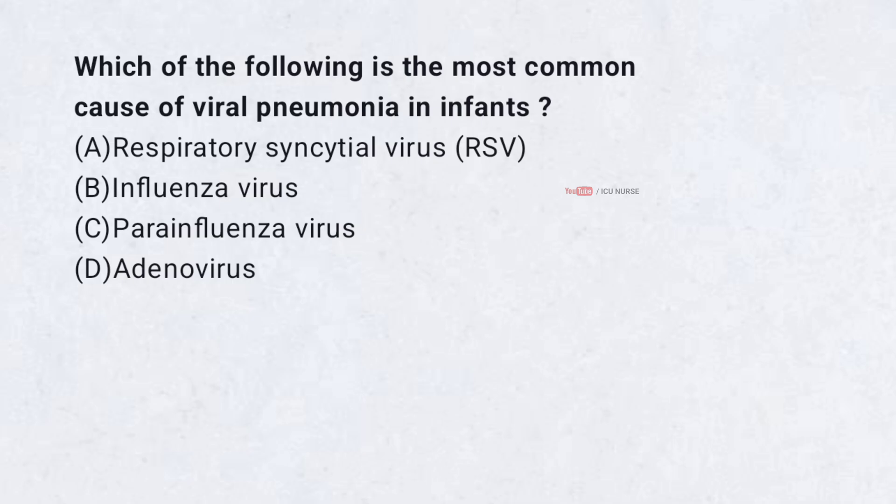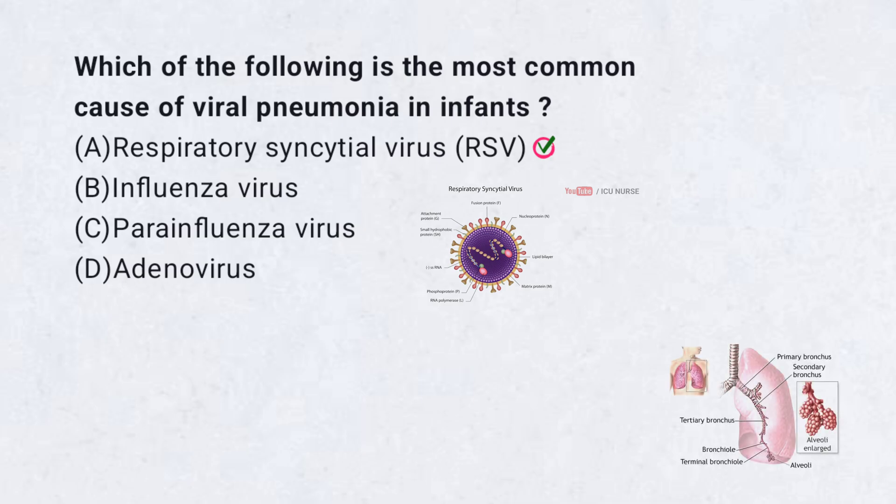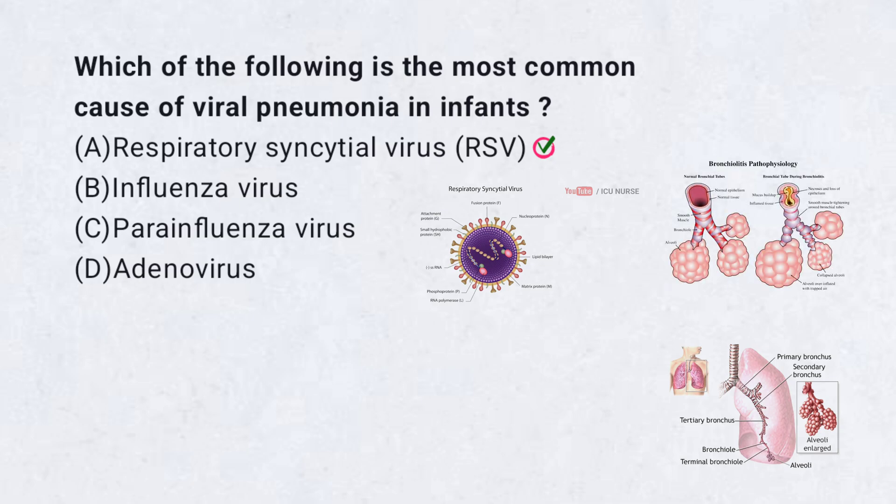Which of the following is the most common cause of viral pneumonia in infants? A. Respiratory syncytial virus, RSV. B. Influenza virus. C. Para-influenza virus. D. Adenovirus. Correct answer: A. Respiratory syncytial virus (RSV) is the most common cause of viral pneumonia and bronchiolitis in infants.